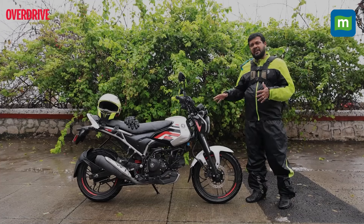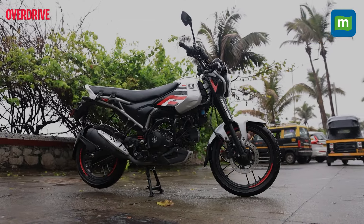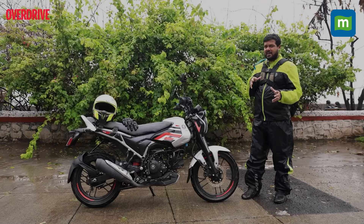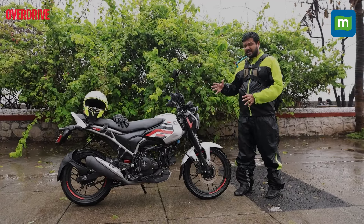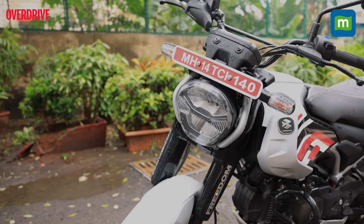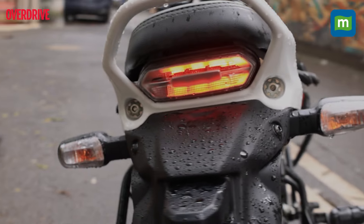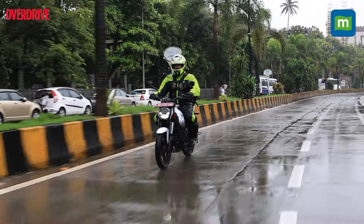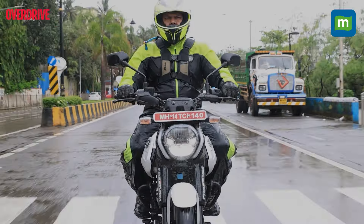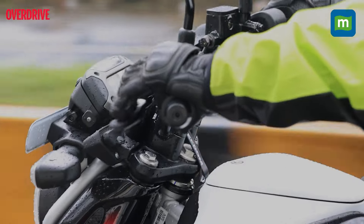One of the outstanding bits about the Freedom has to be the design. Not only is the style really nice, but at 1,50,000 rupees on road for the top-end variant, you might think Bajaj cut some corners somewhere — which they have — but it really doesn't show. All the work done on this motorcycle has been totally executed and the fit and finish level is really top-notch. It feels like a very well put-together motorcycle. A commuter motorcycle that looks neat and tidy is always a good thing. But as always, the defining points of any commuter motorcycle are its running efficiency and the level of ride comfort it provides.